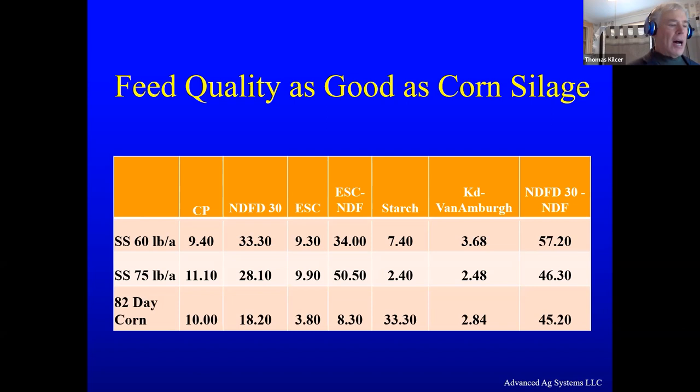Sorghum sudan with 60–75 pounds per acre nitrogen has good digestibility. Looking at the NDFD numbers, it's better than an 82-day corn. It ranks right up there. This is good feed in a multi-cut system — you can use it in a multi-cut system and get good quality feed.